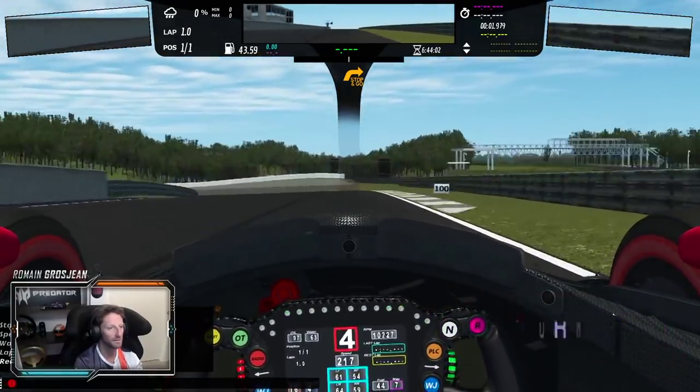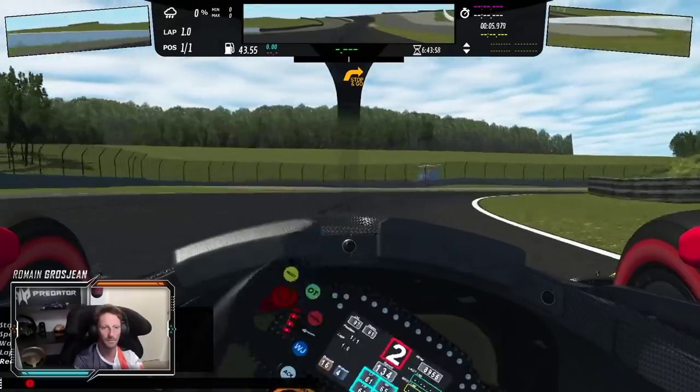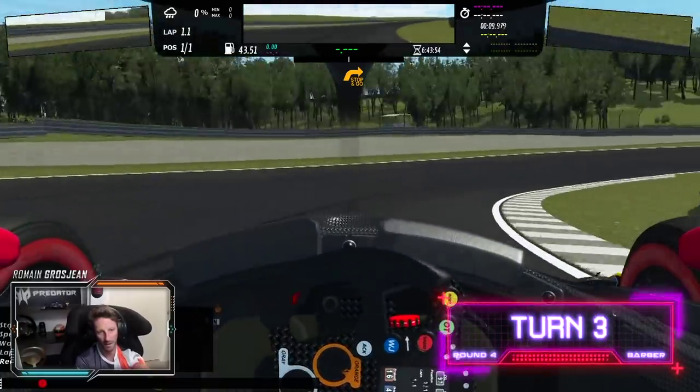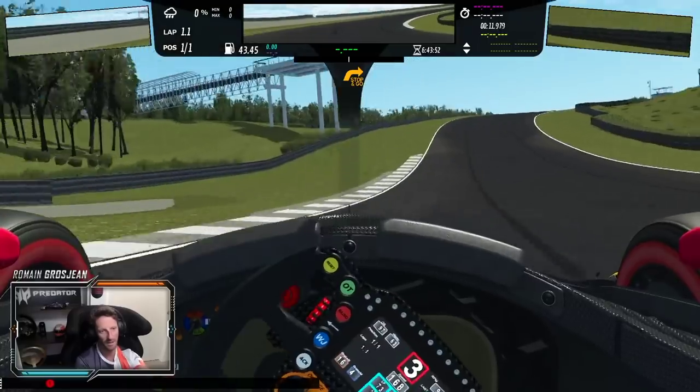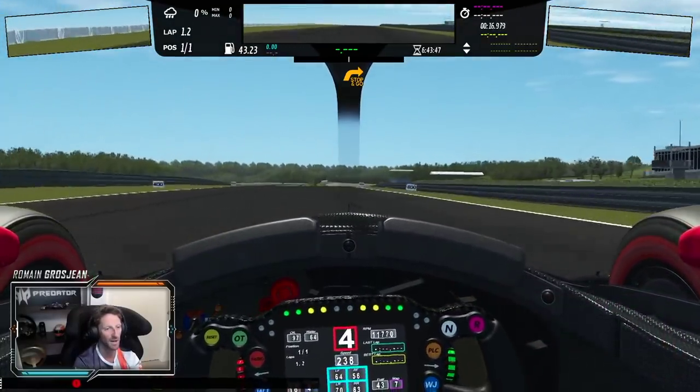Back to turn one — blind turn three — and turn two. Try to carry some good speed in and get on the power early, but obviously it's a super long corner. Very hard to get right, especially with cars on the left.